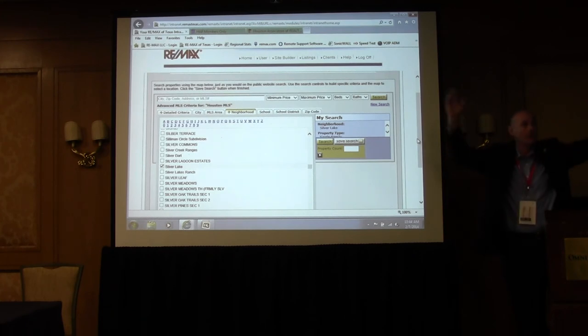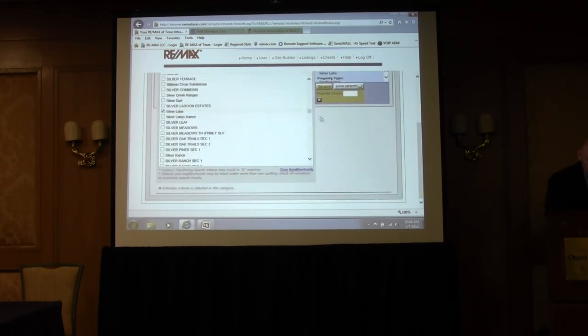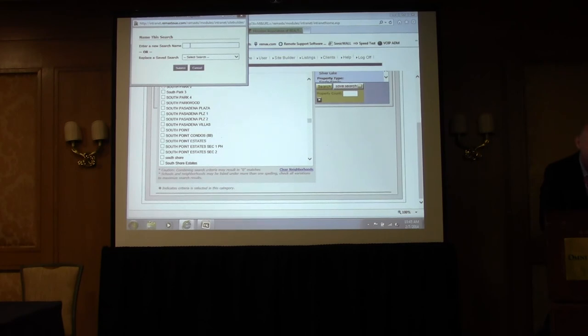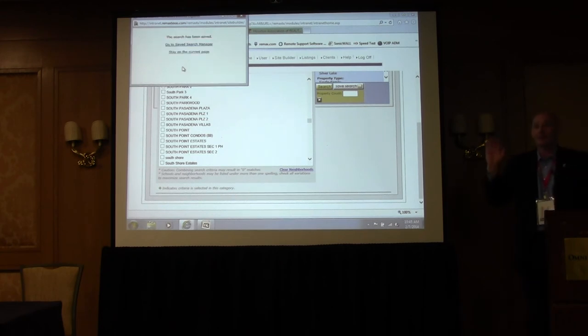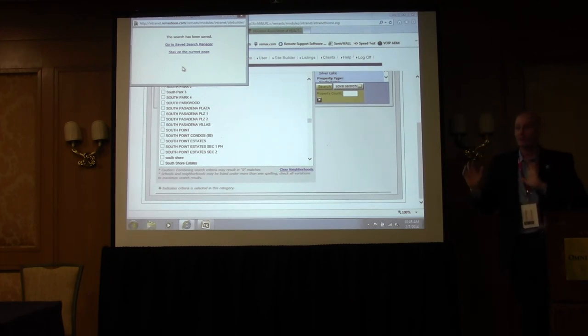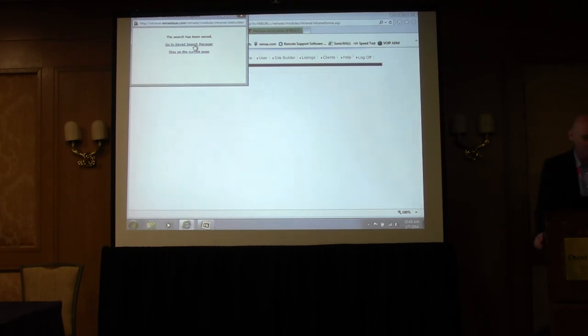Pull down to the bottom and select 'Save the Search.' Enter a new search name — we want everything consistent, so name it to match your landing page. You want the name of the landing page, the name of the search, all to be exactly the same. We have options: go to Save Search Manager or stay on the page. We're going to go to Save Search Manager. We created the saved search — now we're going to drop down to the second option: 'Create an SEO Search Page.'